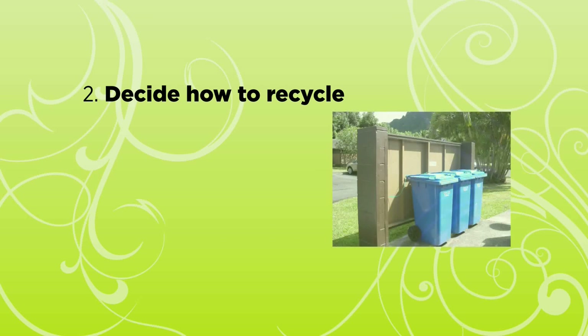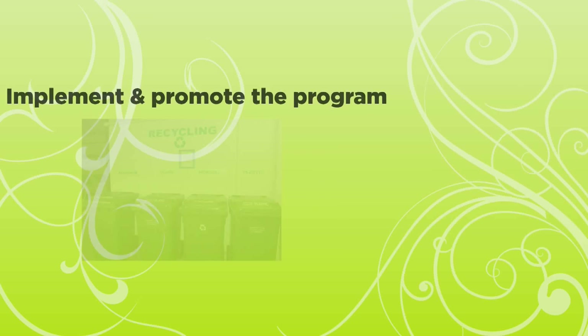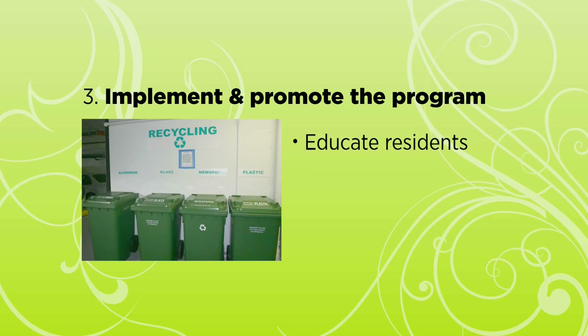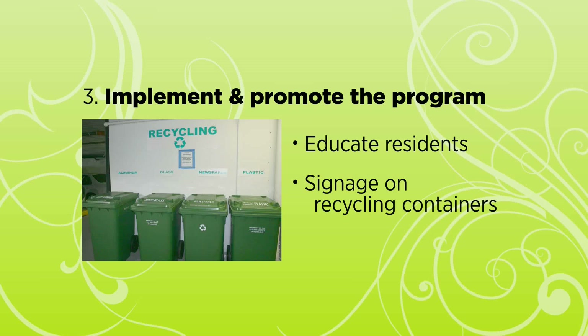Next, decide how to recycle. Residents are more likely to recycle if it's as easy as throwing away, so collection containers should be centrally located in accessible areas. Then, explore collection options with your refuse hauler or a recycling company. Now you're ready to implement and promote the program. Distribute promotional and educational materials to your residents, and use signs to clearly mark collection containers.